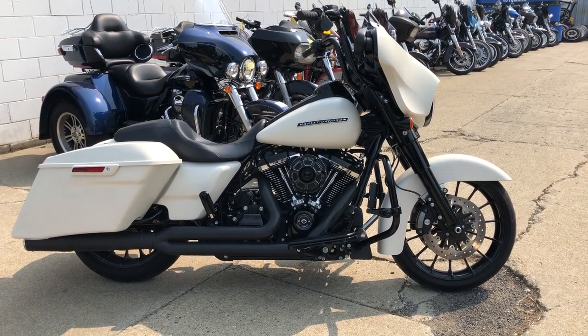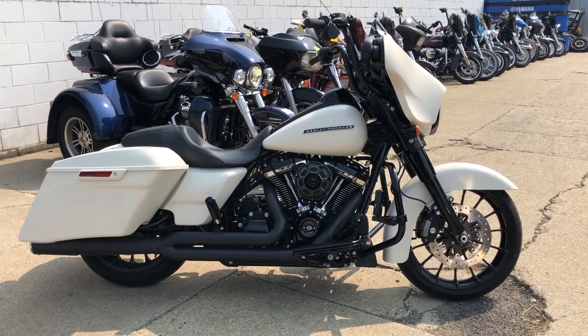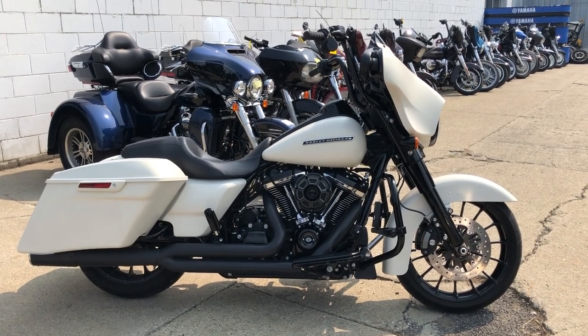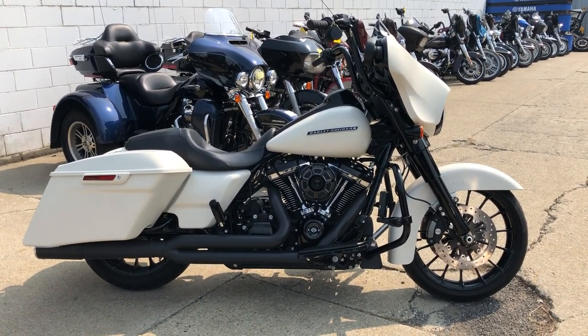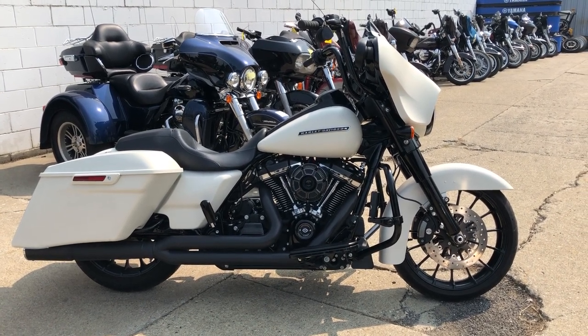Give us a call at 888-RIDE-990. We can answer any questions. Feel free to check out this and 600 other used motorcycles at ApprovalPowersports.com. You'll also find 300 used Harleys there.